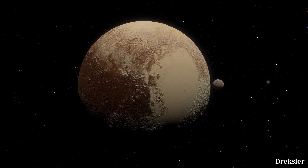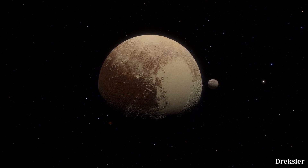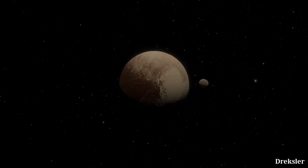Considering that Pluto is about 4.5 billion years old, like any other significant object in the solar system, the surface age of Sputnik is pretty fresh considering those timescales.